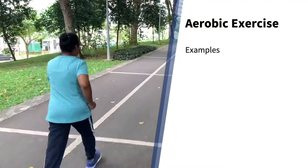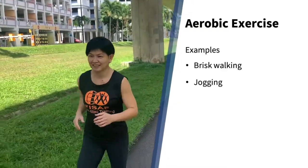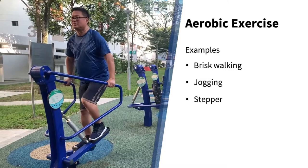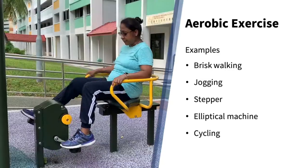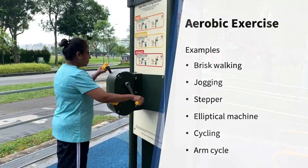Some examples are brisk walking and jogging at the parks, using the stepper machine at the fitness corner, the elliptical machine, cycling on the exercise bike, and the arm cycle machine.